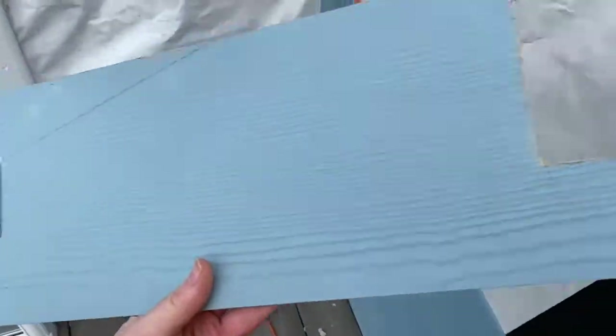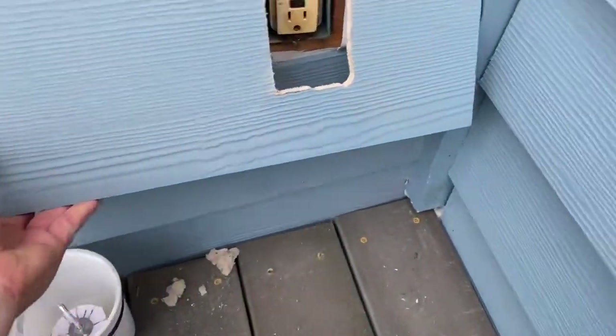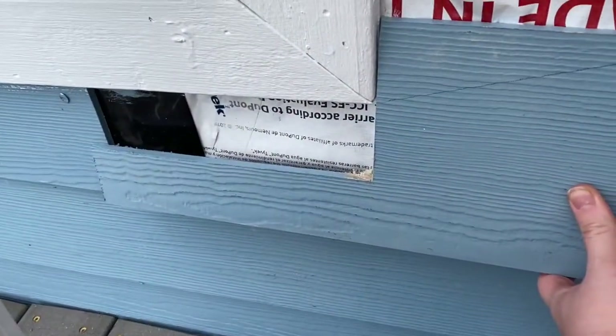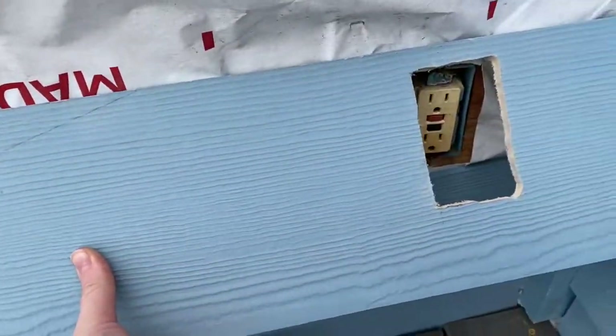That was my first attempt at cutting a special board. I got this part right, but I measured from the wrong side on that one, so I get to go redo it. Yay.